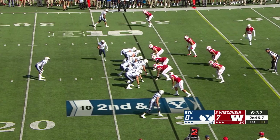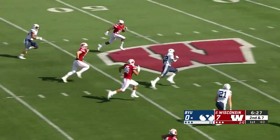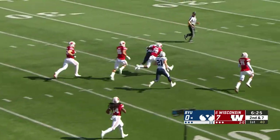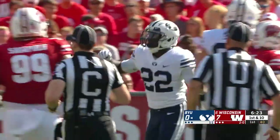In motion comes Colley. They fake fly sweep, hand off to Squally. Squally's to the second level, busts it to midfield and more — 50, 40, 35, 30 — down to the 29-yard line of Wisconsin. Biggest gainer of the year for Squally Canada by far.